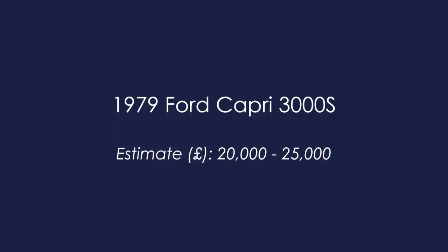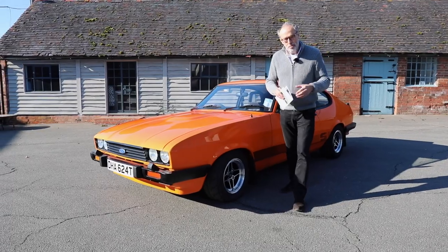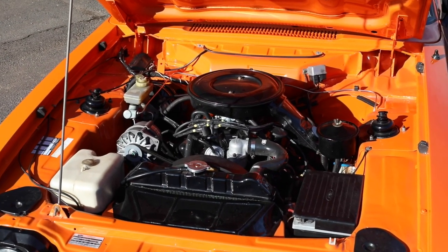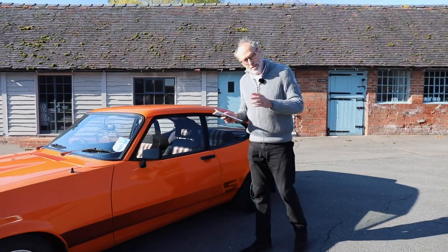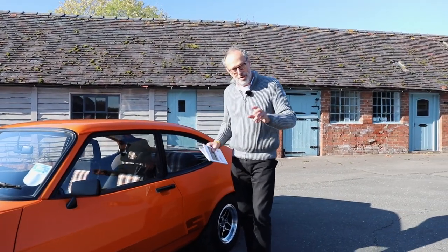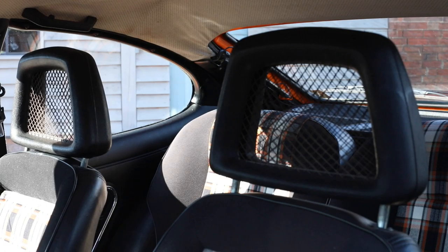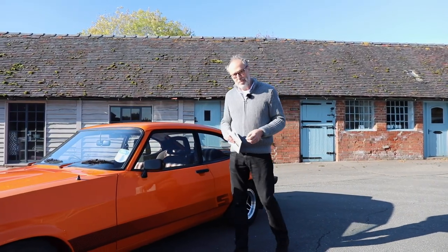The second car is this Ford Capri 3000S — a car that came before the 2.8 Injection. I like the purity of these slightly earlier cars. It has a carburettor three-litre engine, 138 horsepower, 0-60 in 8.5 seconds and about 125 mph top speed. This one has had a £10,000 restoration; it sounds glorious with a Janspeed exhaust and a rally cam for a little extra pep. It has the Recaro seats with the famous fishnet headrests and RS alloys. Guided at £20,000–£25,000 in this signal orange colour.